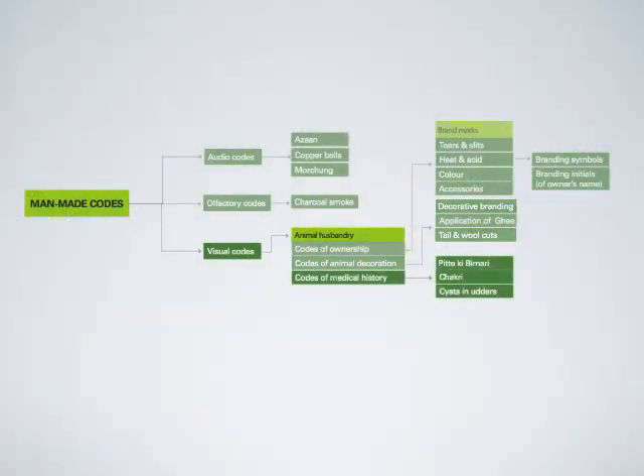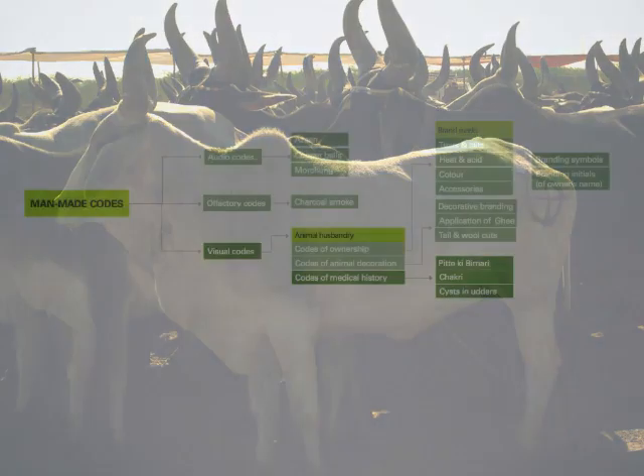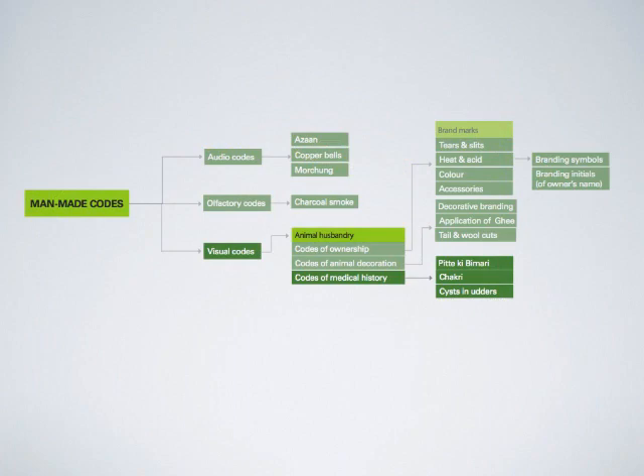Man-made codes of medical history: a cross-sign brand mark on the left rear of an animal indicates that the animal was treated for disease of the gallbladder. Similarly, depending on which part of the body the animal is branded with a cross, one can conclude whether the animal suffers from other ailments as well.